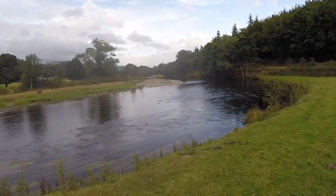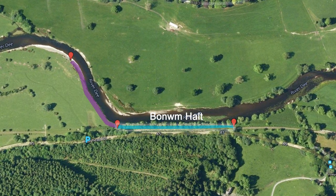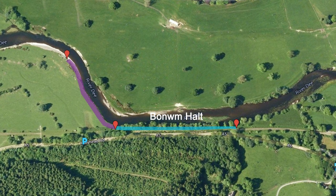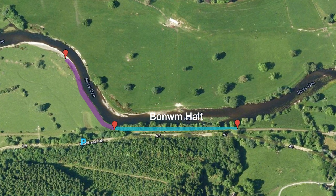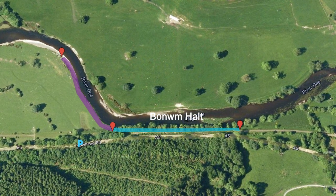Bonham Holt. This is a small stretch immediately below Chain Pool and is fished by salmon anglers using bait and spinning tactics. The parking and access details are the same as Chain Pool. As mentioned, Chain Pool specific rules are not applied to this beat.